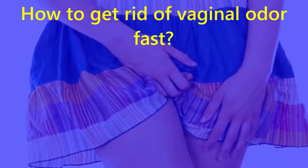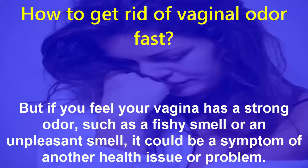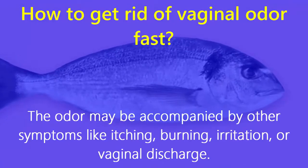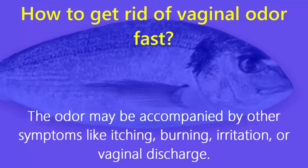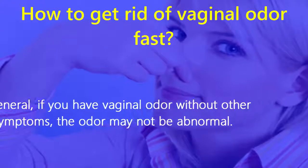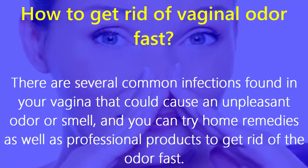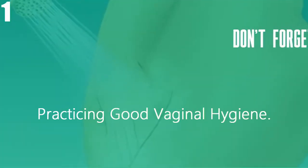How to get rid of vaginal odor fast. It's normal for your vagina to have a slight odor, but if you feel your vagina has a strong odor such as a fishy smell or an unpleasant smell, it could be a symptom of another health issue. The odor may be accompanied by other symptoms like itching, burning, irritation, or vaginal discharge. There are several common infections that could cause an unpleasant odor, and you can try home remedies as well as professional products to get rid of the odor fast.